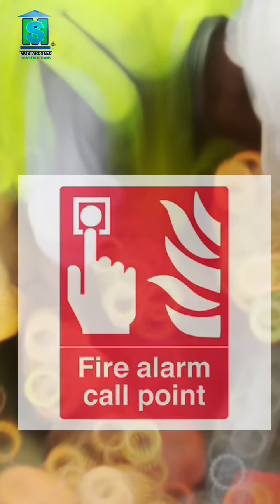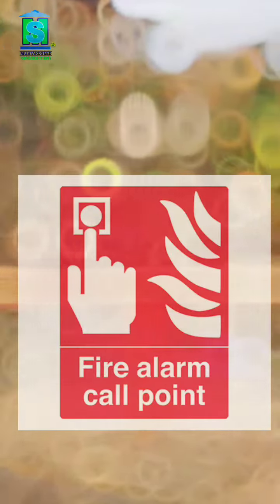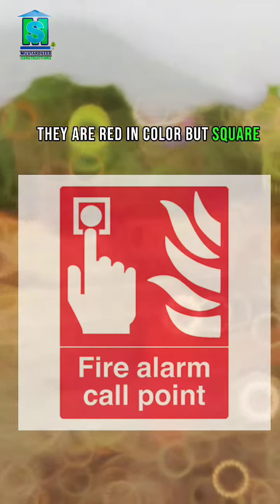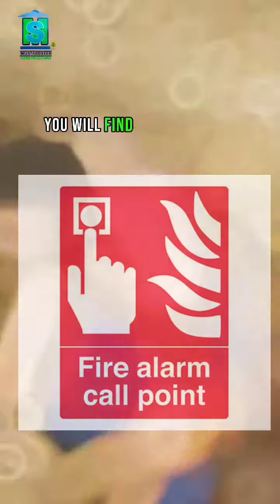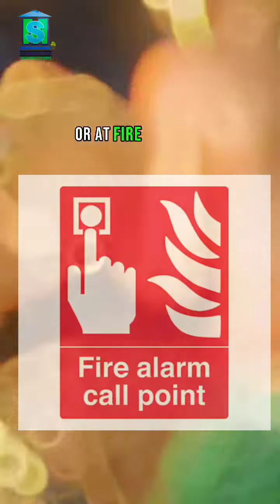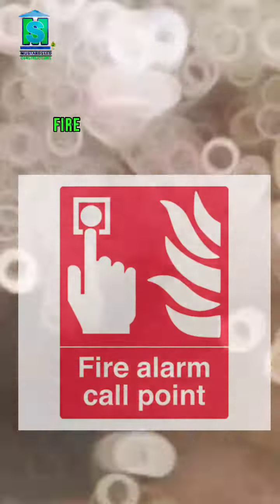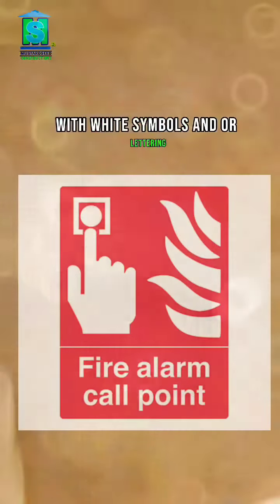Fire equipment signs let you know where fire equipment is. They are red in color but square, so that you can tell them apart from prohibition signs. You will find this type of sign on construction sites where the fire extinguishers are located, or at fire call points. Fire equipment signs have a solid red rectangle with white symbols and/or lettering.